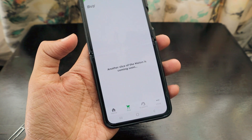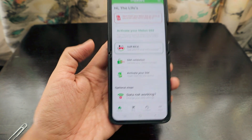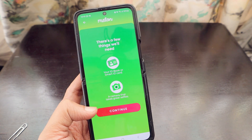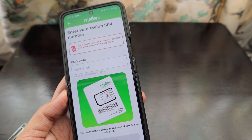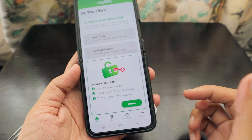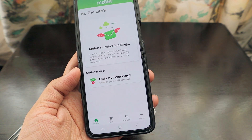For activation, you first complete the RICA process, then SIM validation, and then activate the SIM. During the free trial phase, don't insert the SIM yet — view the home screen first. You'll need to take a photo of your ID for RICA; the app automatically identifies you within seconds. After entering your SIM details and activating, it asks you to insert the Melon SIM into your device and restart.